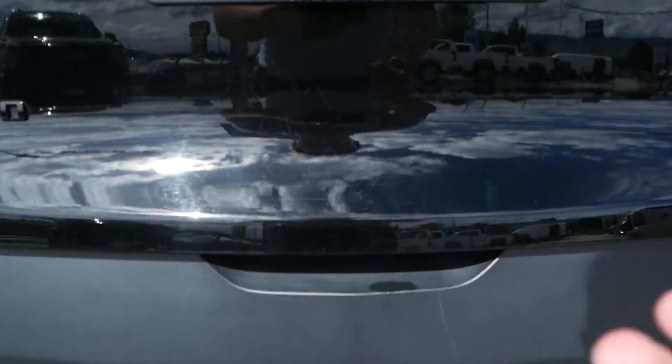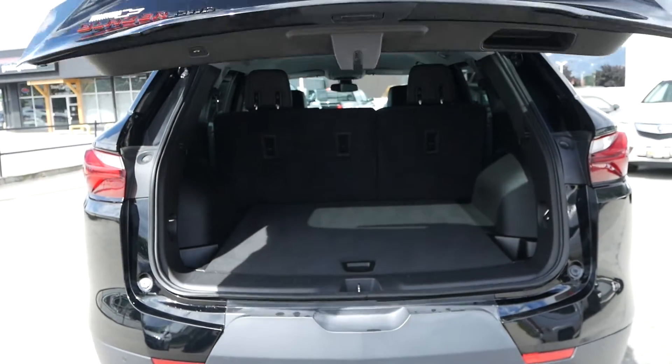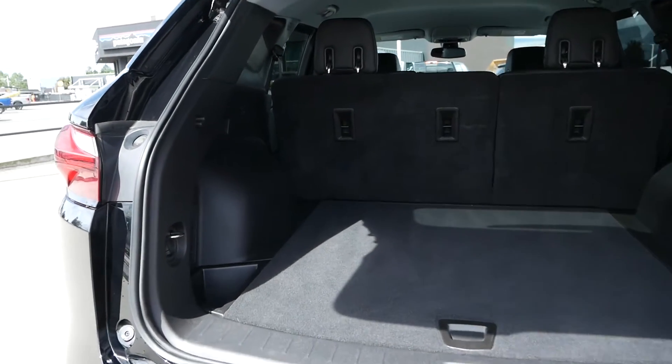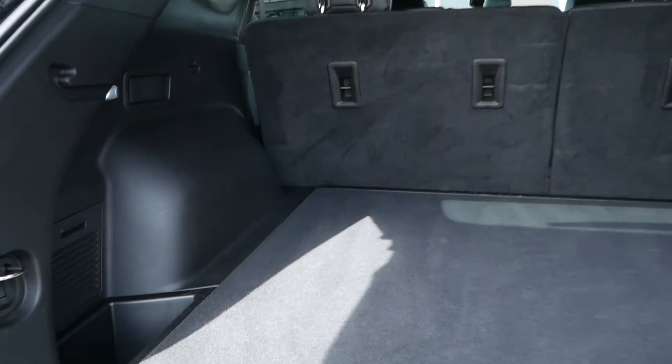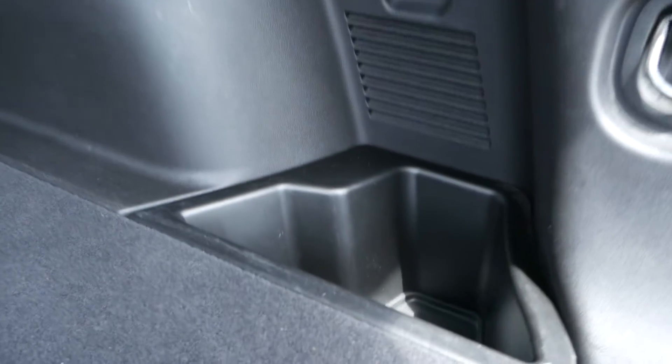Looking at the back of the vehicle, you have the hands-free opening and closing liftgate which reveals lots of storage space, including storage compartments on both the left and right side of the trunk, plus a 12-volt power adapter and hangers on each side.